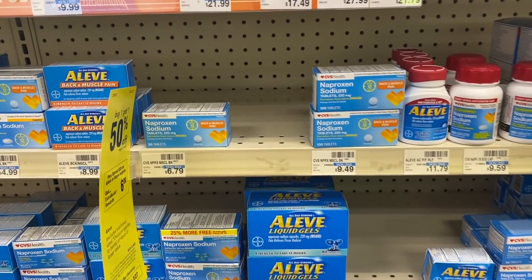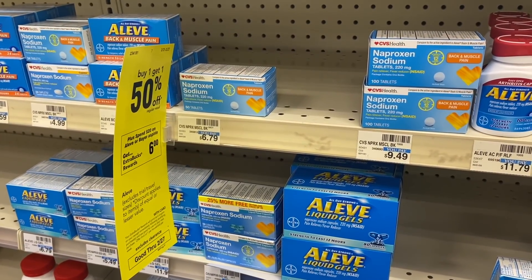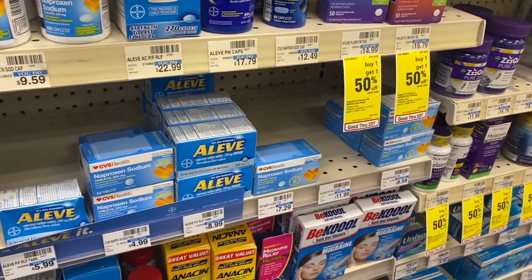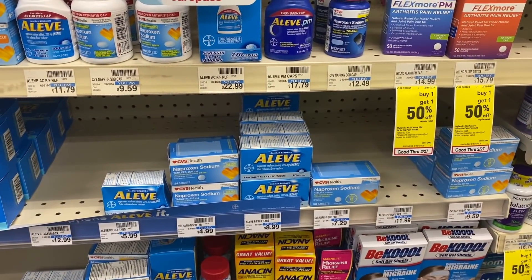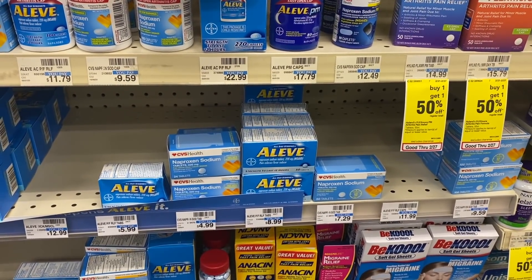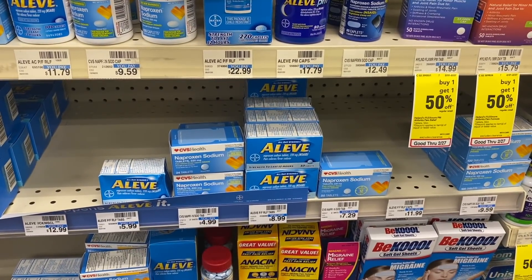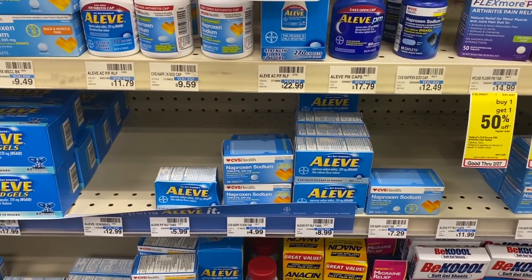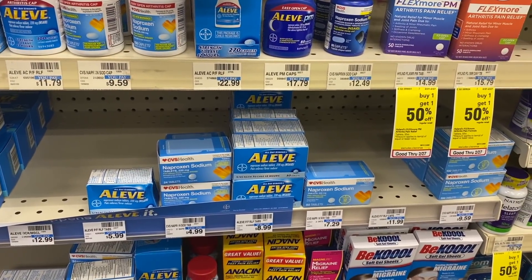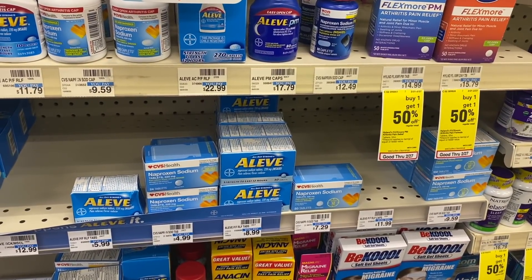The Aleve products are buy one get one 50% off, and when you spend $20 you get back a $6 ExtraBuck. There are new $3 coupons in today's SmartSource. Buying three $8.99 boxes totals about $22 and change; with my one $3 CRT and the $3 manufacturer coupons my out of pocket would be about $10.47, then get back the $6 ExtraBuck — making three boxes about $4. That's a bit outside my price range, but if you have better Aleve CRTs you may score a great deal.